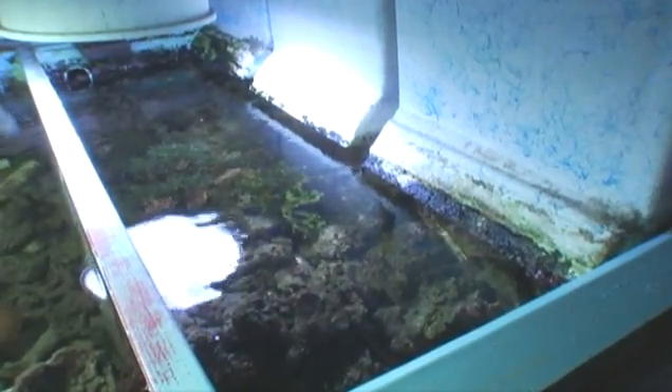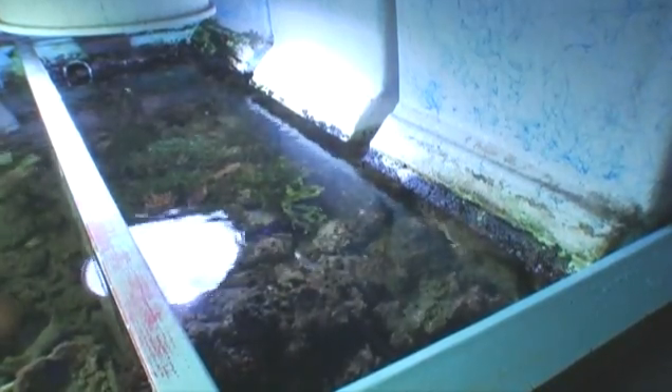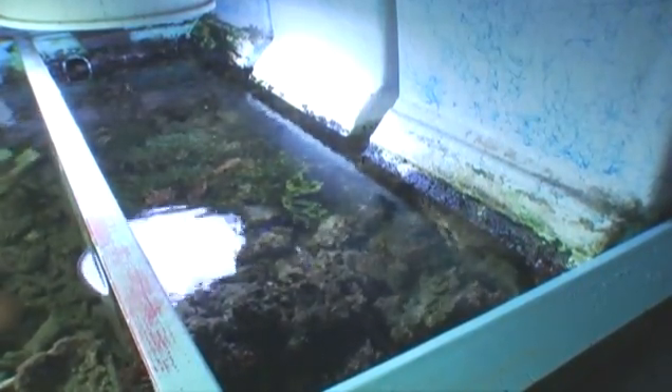An algae turf scrubber adds an off-putting buffering capacity, whether you're an advanced hobbyist or a brand-new guy who just needs some help as he makes a few mistakes.